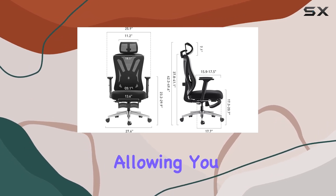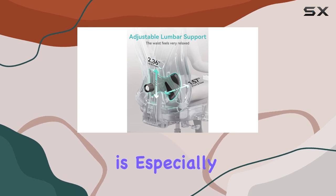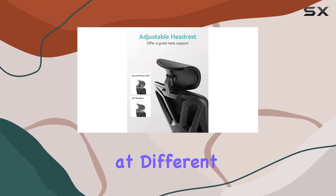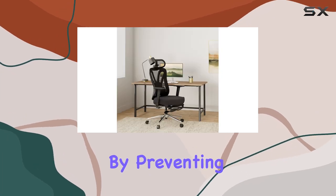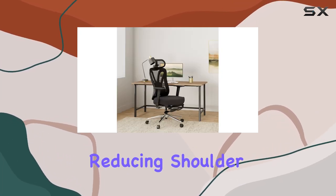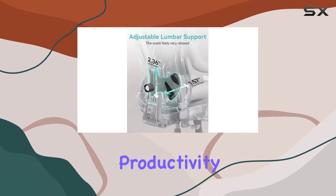The armrests are adjustable, allowing you to find the perfect position for your arms. This feature is especially beneficial for those who work at different desk heights or prefer varying sitting positions. By preventing your arms from dangling and reducing shoulder stiffness, the Hbada P5 enhances your overall comfort and productivity.